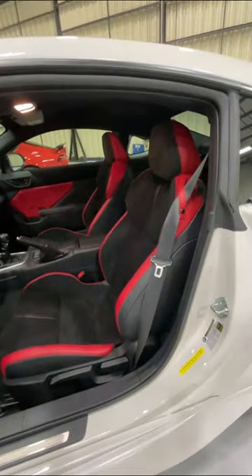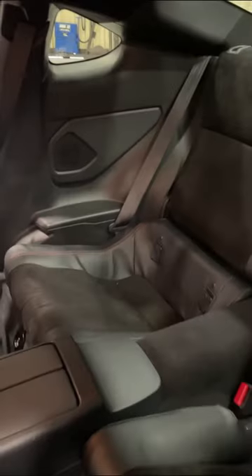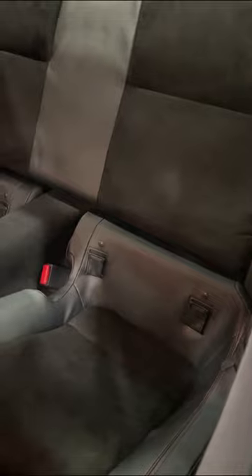Inside, the Trueno Edition is based on the premium trim GR86, but you get these special seats with black suede and red leather. You still get a back seat that's big enough for children, or if you'd rather use that space for storage, you can actually fold these seats down to get more space to put your track tires.